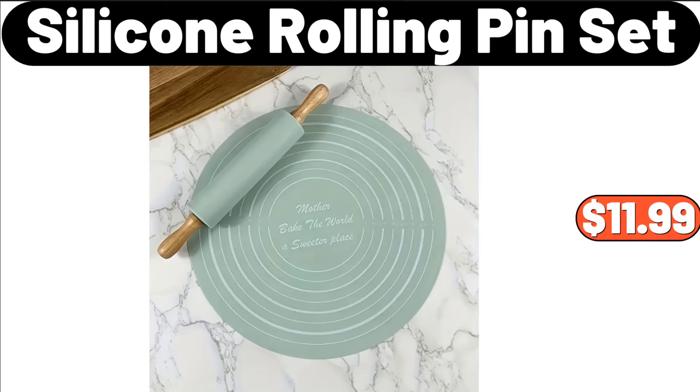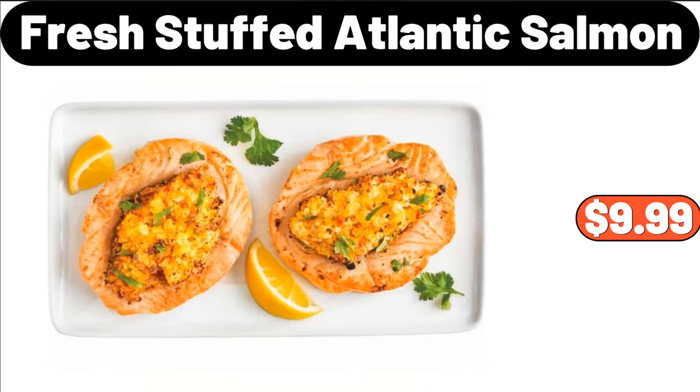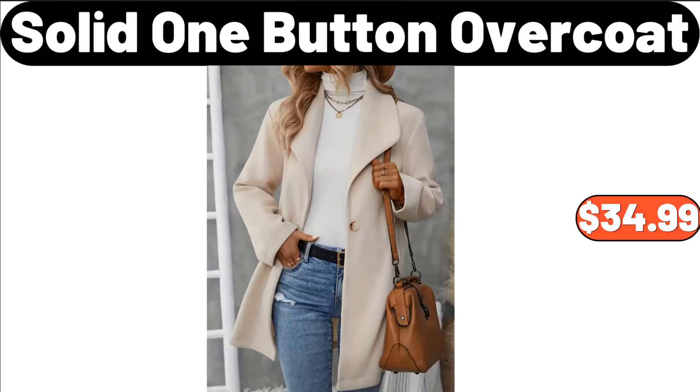Silicone Rolling Pin Set, $11.99. 8-Pieces Ceramic Tea Set, $32.99. Fresh Stuffed Atlantic Salmon, $9.99. Coffee Mugs Glasses Set of 4, $24.99. Solid One Button Overcoat, $34.99.